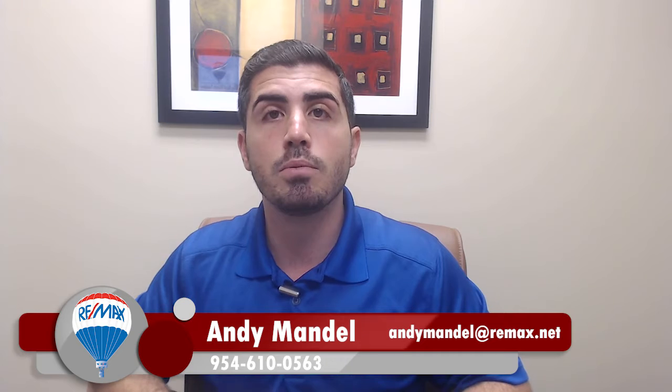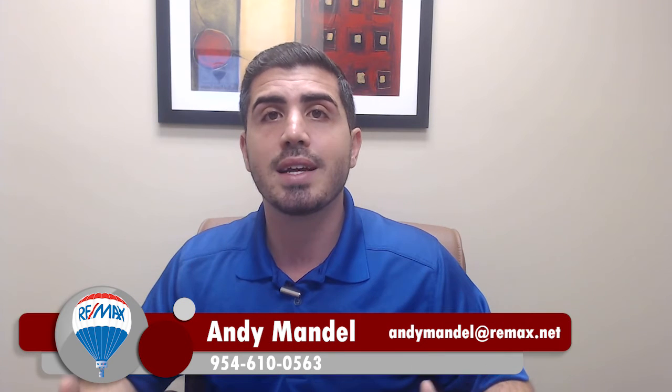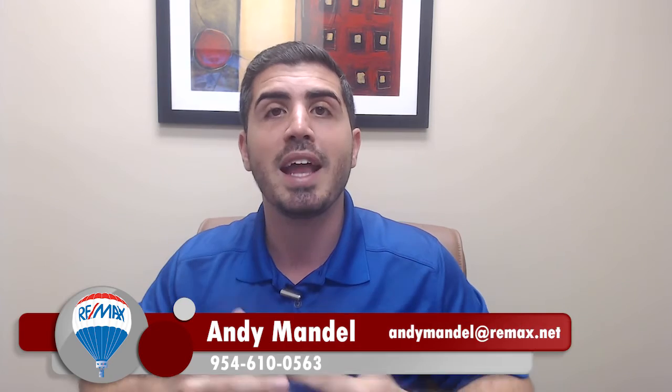So those are my six steps to buying a home in today's seller's market. If you're looking to buy a home today, give us a call, shoot us a text, send us an email. Let us show you what we can do to help you get your offer accepted and get you into your dream home.